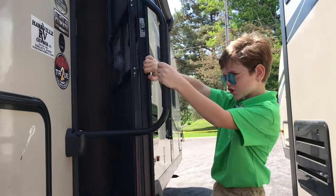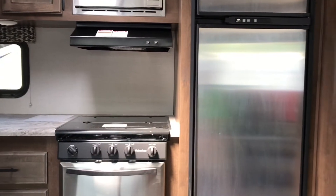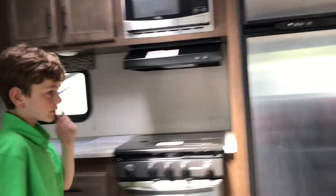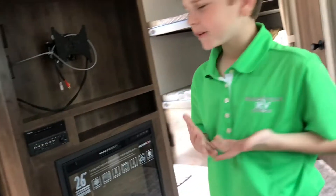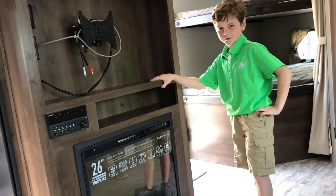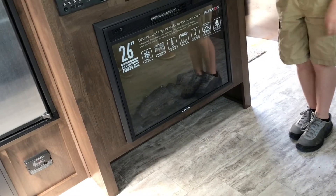Come on in guys. Look at these bunk beds. Mom's favorite part is this ginormous kitchen space with a sink and an oven. Dad's favorite spot is the TV and the fireplace. But me, I always get in trouble for laying my shoes on the middle of the floor. But Hartville RV Center was smart and ordered a shoe garage so you could stack your shoes.